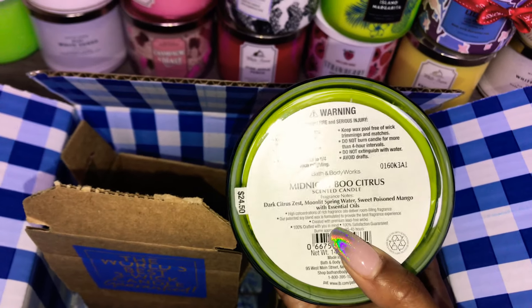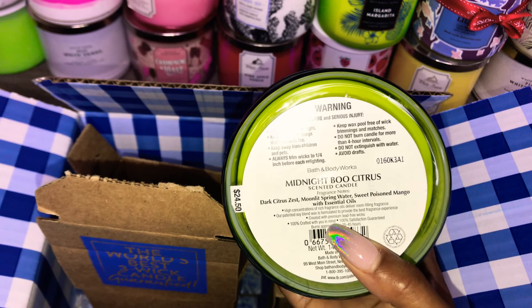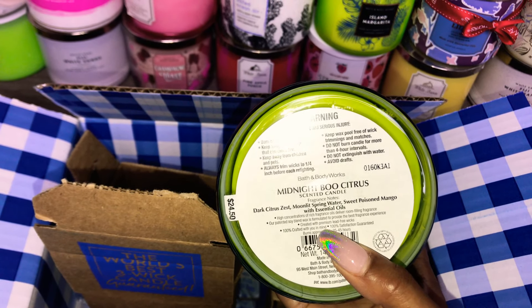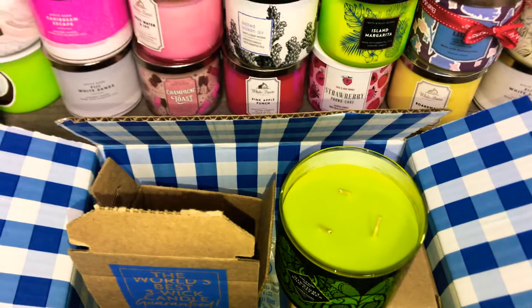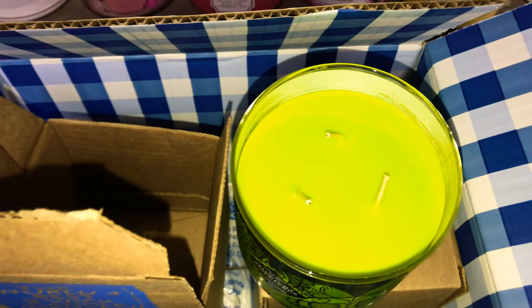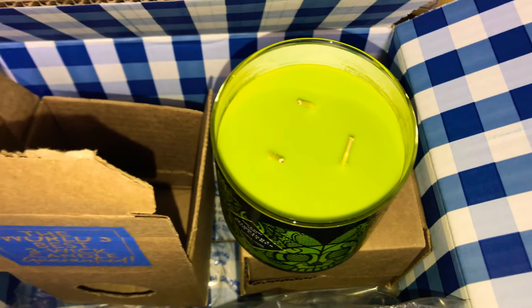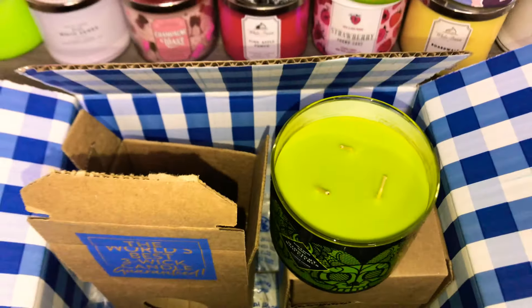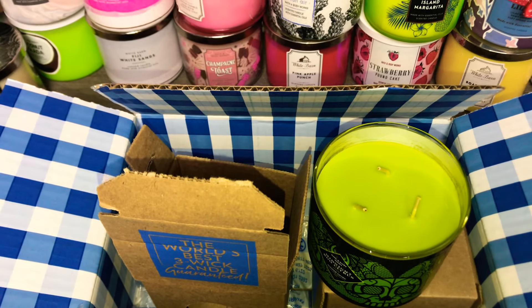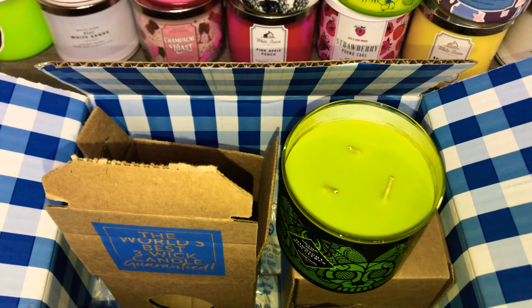I'm not sure what Sweet Poison Mango smells like, but it sounds good to me. And Dark Citrus Zest — not sure what that smells like either. Let me give it a sniff. Oh, look at the color of the wax — beautiful! I have nothing like this in my collection, so I'm so glad I finally have this baby. On cold, I definitely get that citrus zest.